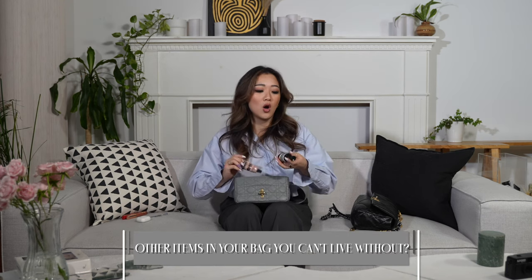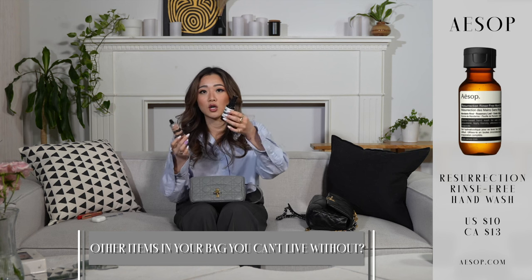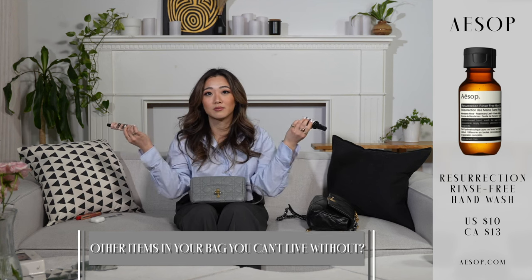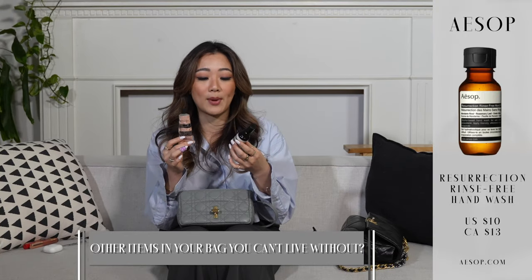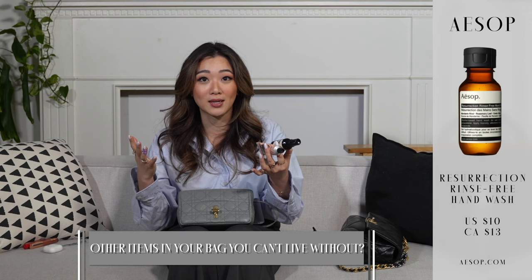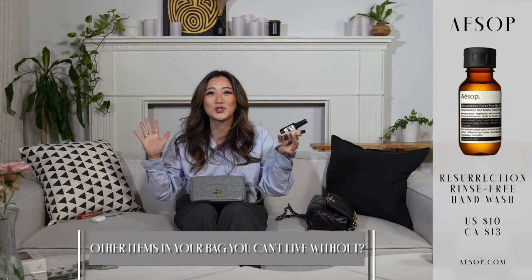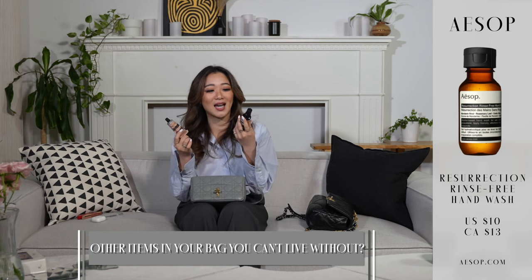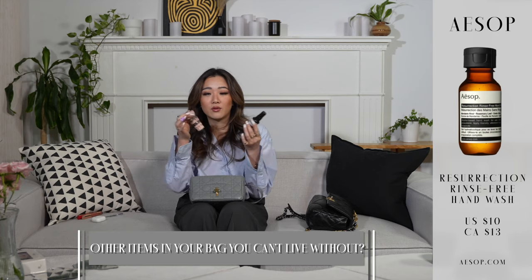The next few items I always have are sanitizer and hand cream. The two that I really really like are from Aesop - because who doesn't like Aesop products? The only times I wouldn't carry these two around is if my bag is actually tiny, like one of those tiny purses for going out to the bar. Then the size of the sanitizer and hand cream will reduce, but for a casual day I'll always have these two.